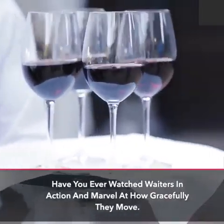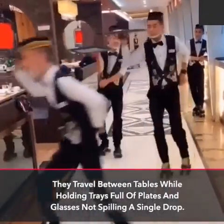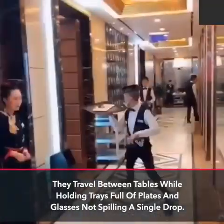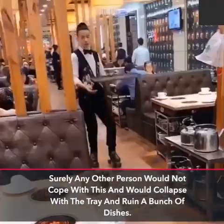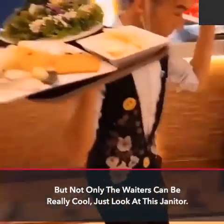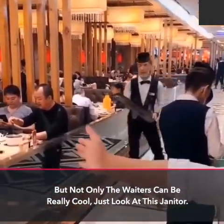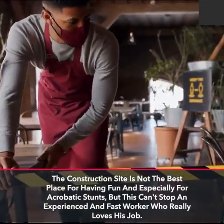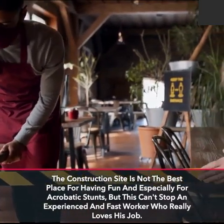Have you ever watched waiters in action and marveled at how gracefully they move? They travel between tables while holding trays full of plates and glasses, not spilling a single drop. Surely any other person would not cope with this and would collapse with the tray and ruin a bunch of dishes. But not only the waiters can be really cool — just look at this janitor. The construction site is not the best place for acrobatic stunts, but this can't stop an experienced and fast worker who really loves his job.